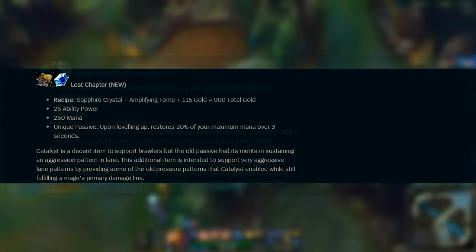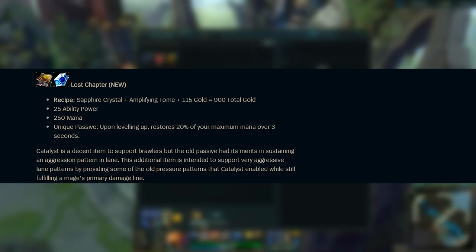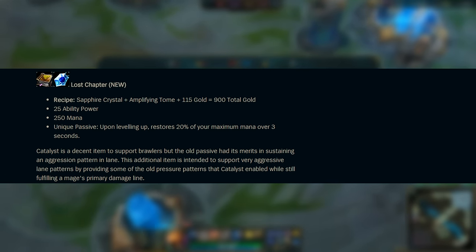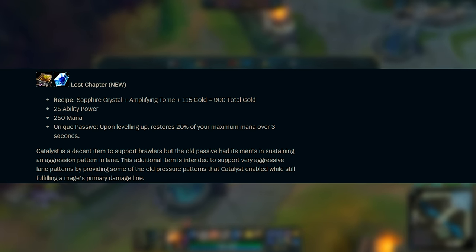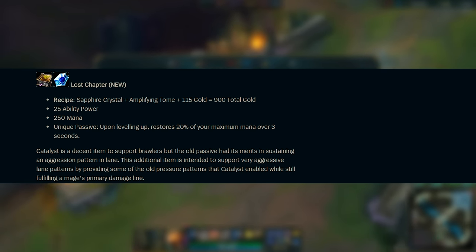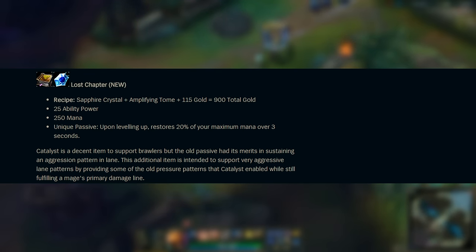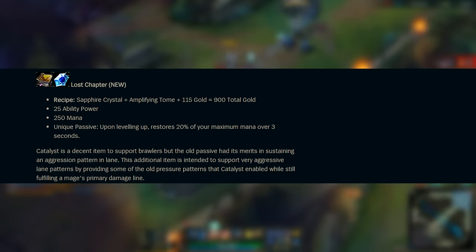Here's yet another new item called Lost Chapter. The recipe will be a Sapphire Crystal, Amplifying Tome, and 115 gold — 900 total gold. It gives you a bit of ability power, a little bit of mana, and a unique passive upon leveling up that restores 20% of your maximum mana over 3 seconds. Since Catalyst no longer offers HP and mana on level-up, this item seems to be taking its place but only focusing on the mana portion. If you're playing an aggressive mage that runs out of mana really quickly, this item will help with that, and a lot of items are losing their mana regeneration in this update, so I'm expecting this to be quite popular.